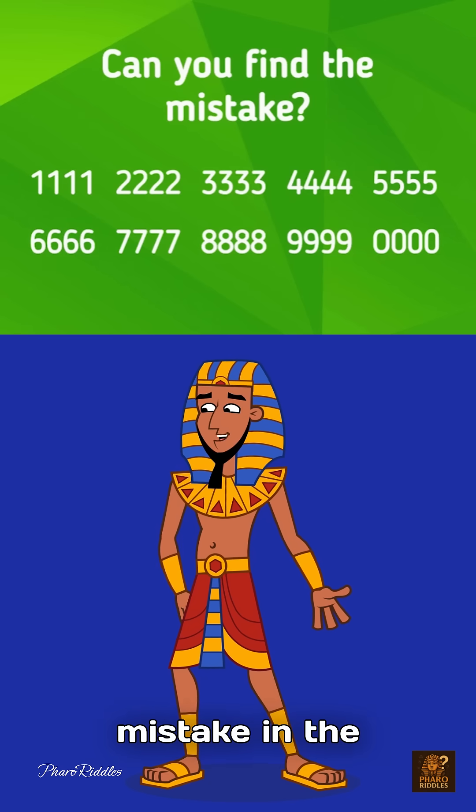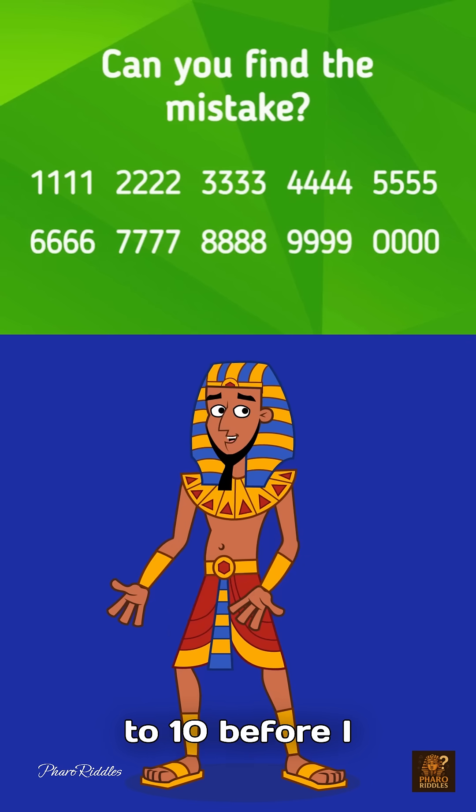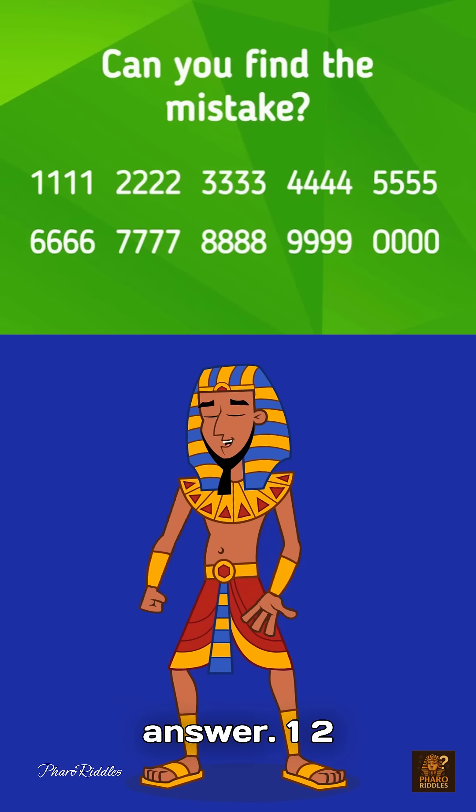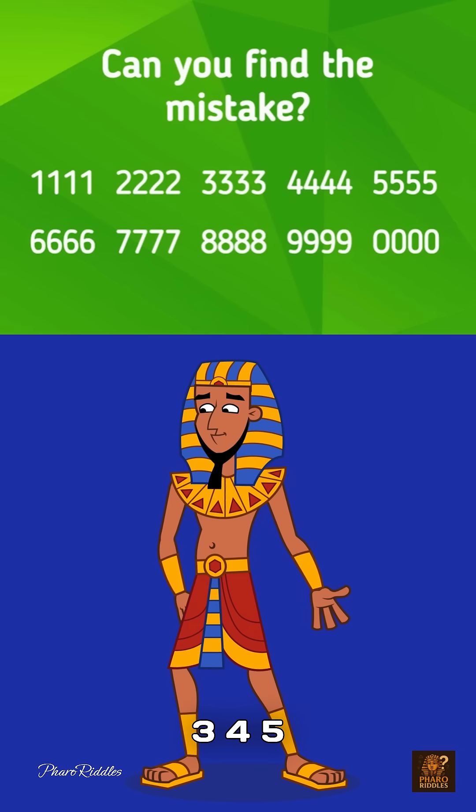Can you find a mistake in the picture above? Think fast. I'll count from 1 to 10 before I reveal the answer. 1, 2, 3, 4, 5.